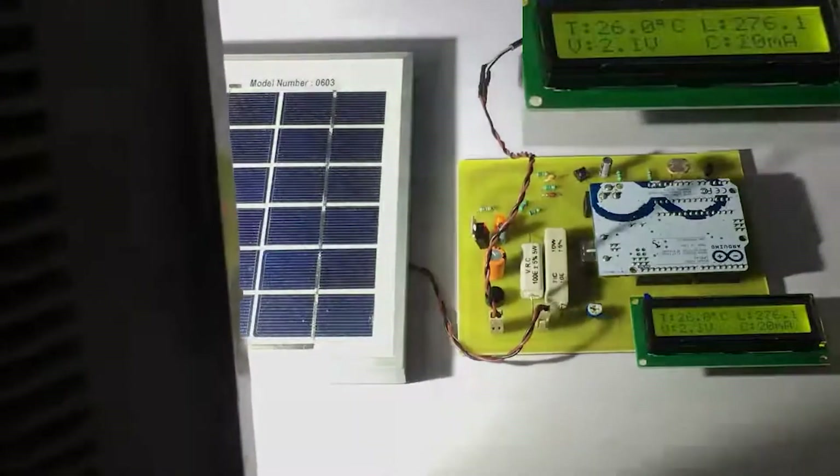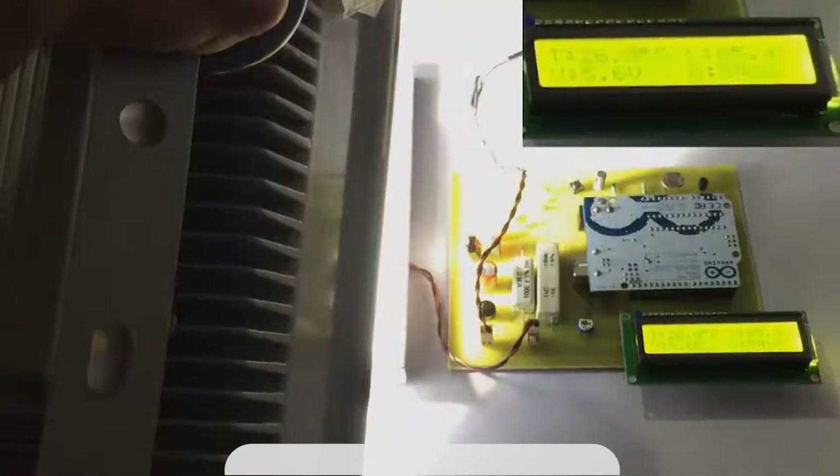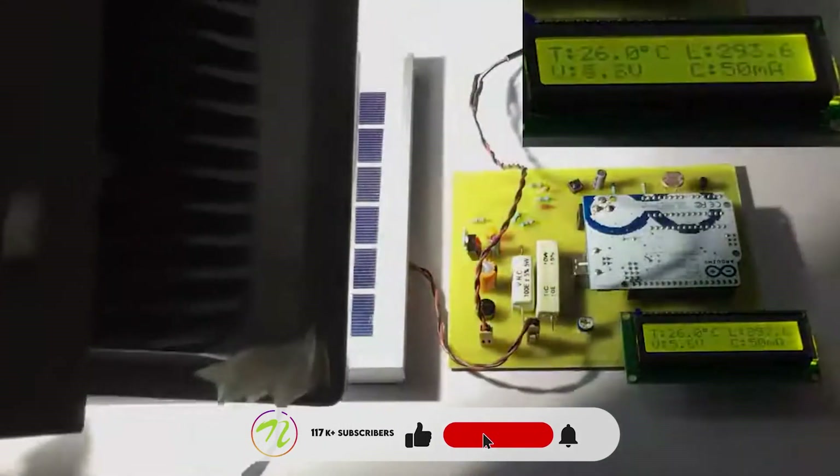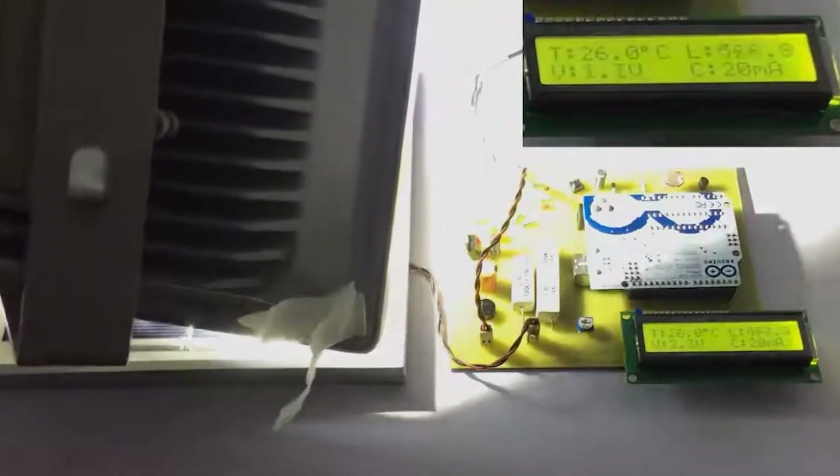As you can see, as we bring the light closer, it will give a higher voltage and current. Now let us focus some light on the lux or light sensor, and as you can see, the light intensity has also increased.